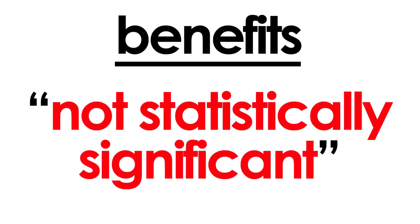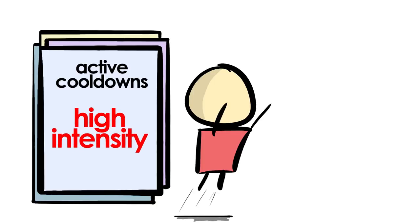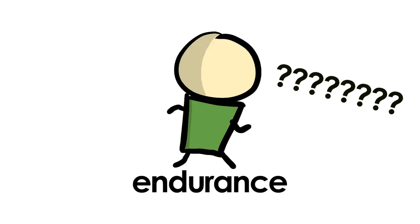Either way, any benefits, regardless of the subjects, was statistically insignificant. Be advised, though, that the studies primarily measured high-intensity performances like vertical jumps or sprinting. Benefits for endurance-type training remain to be seen.